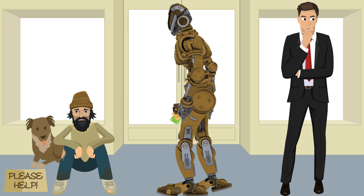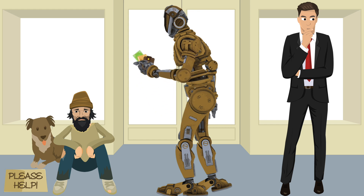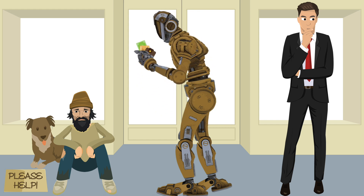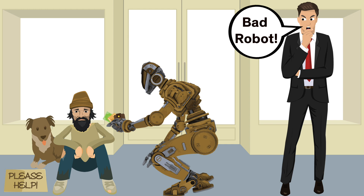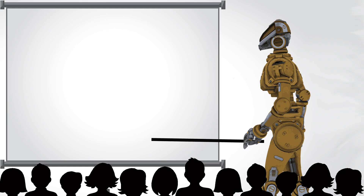But even if a robot could perfectly imitate a human's decision-making process, is that something we'd really want? Molly suspects that we might actually want our robots to make different decisions than the ones we'd want other humans to make. To test this, he asks his research subjects to imagine a classic moral dilemma.